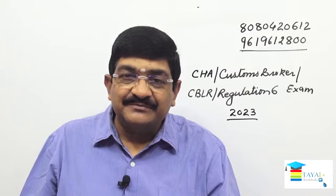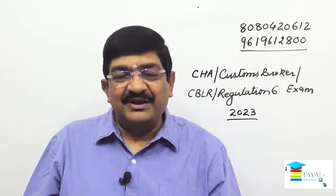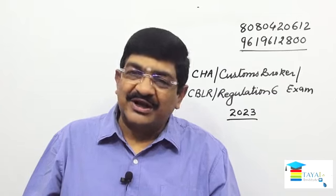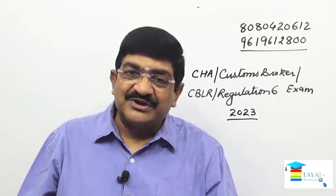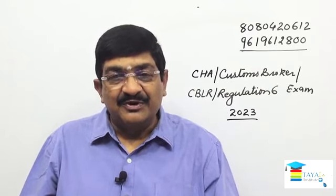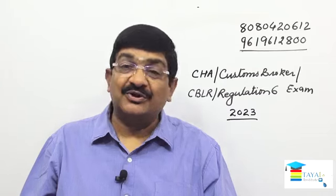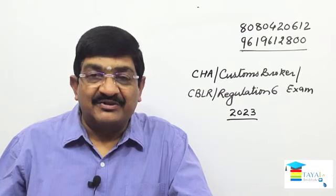Eligibility Criteria: Post-Graduation in Management, Accountancy, Taxation, Chartered Accountancy, Company Secretary, LLM, Cost Accountant, or MBA. These are the eligibility qualifications.